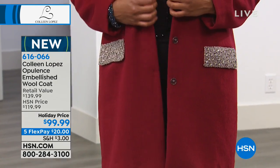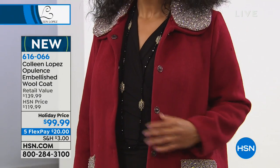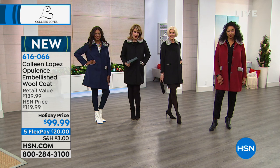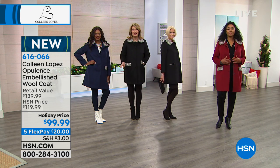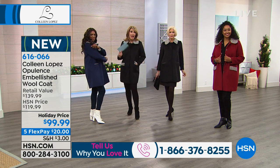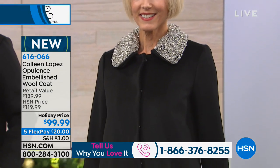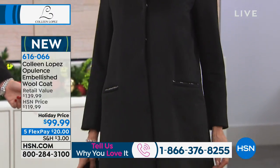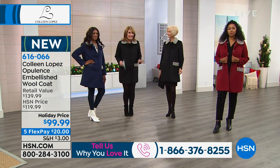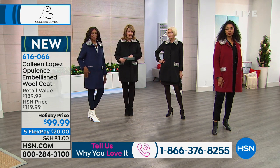We brought in the most in the black, but the other colors are here if you're thinking about it. If you want the red — yikes — we're down to only the final couple hundred in the red, and we do have all sizes available. It's on FlexPay; you can do $20 on your credit card.